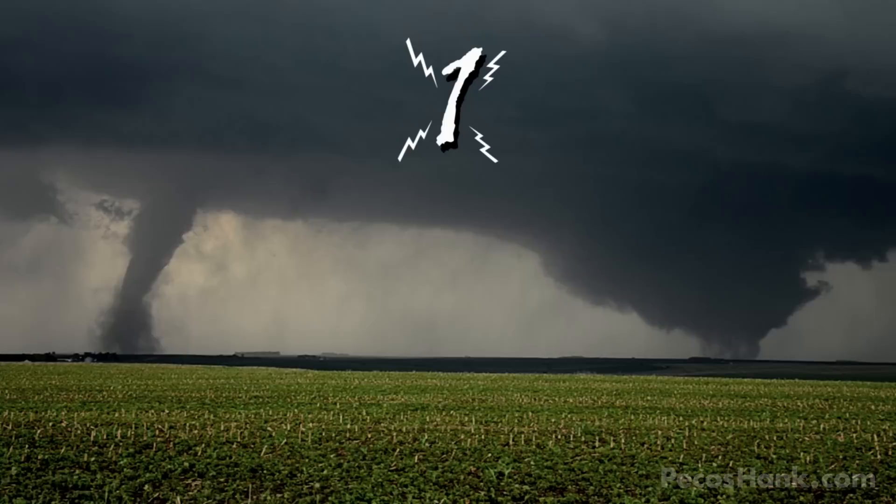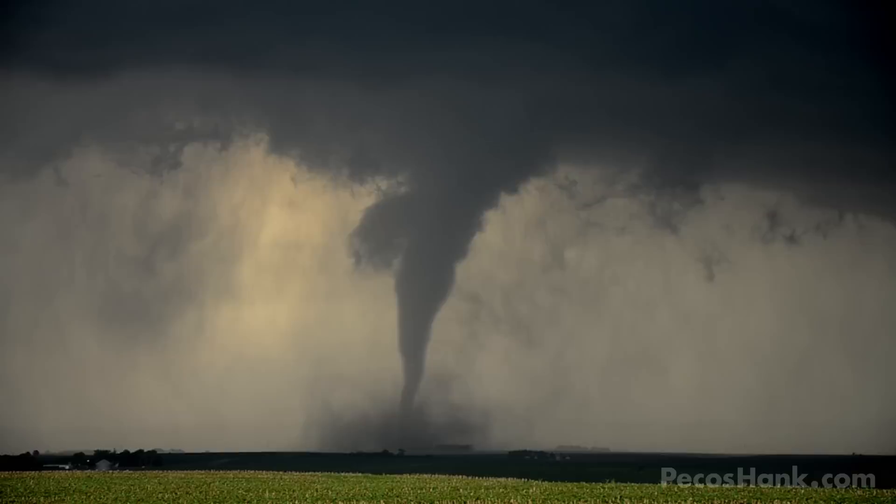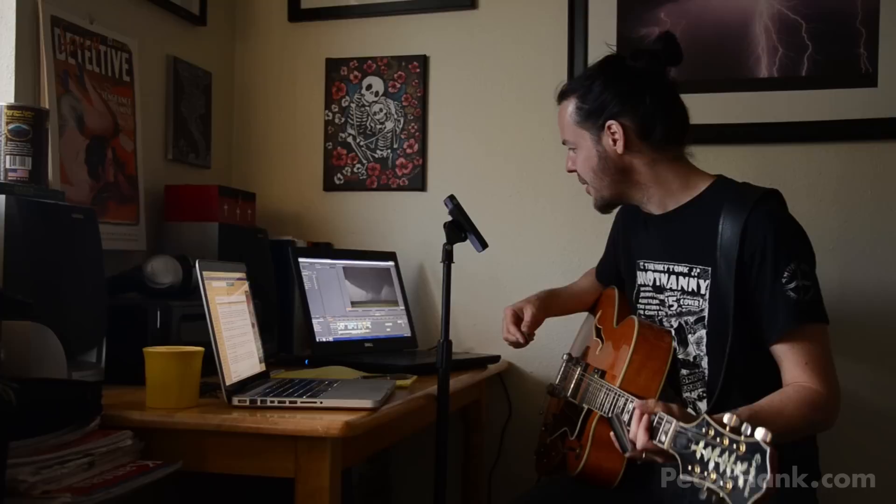Number 1: June 16th, 2014 in northeast Nebraska. Two tornadoes are on the ground — the skinny one on the left is blazing a trail towards its chubby sister on the right. And as if this wasn't already epic enough... it blows my mind every time I see that.